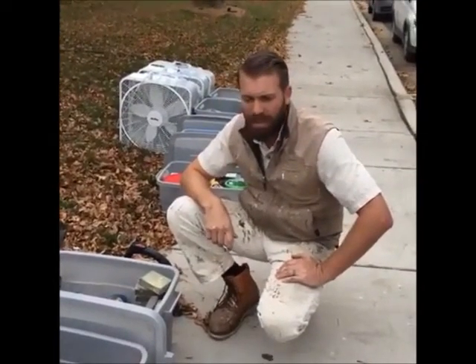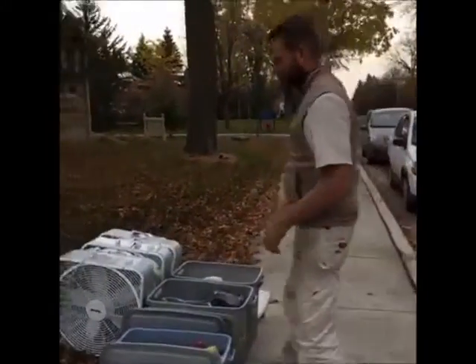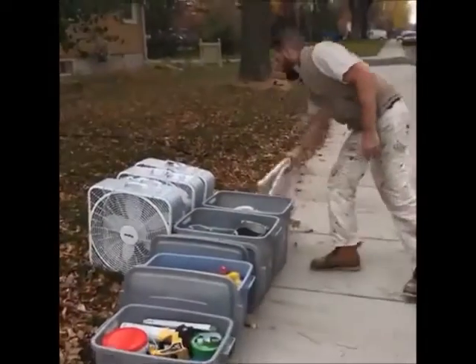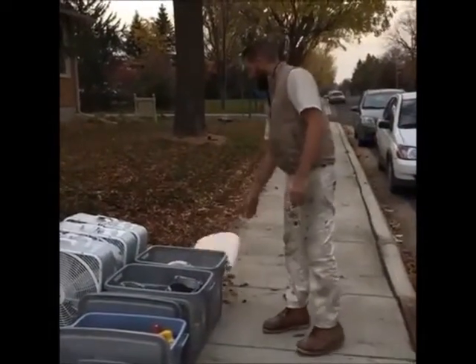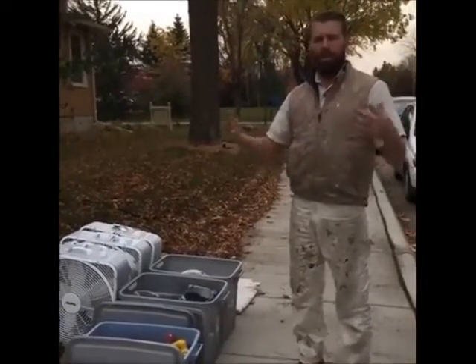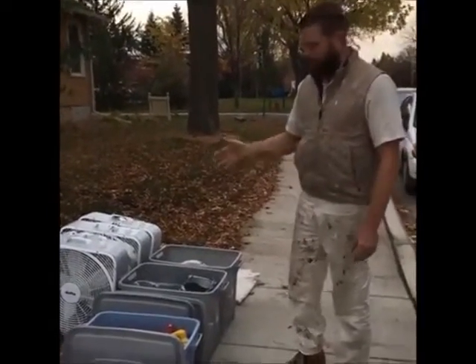That's about it for exterior stuff. For interior, I have a completely different set of canvas — all clean, never used outside. When I make the transition, I'll take all my exterior cloths to the laundromat, get them laundered up, folded, and stocked away for the year, then bring out all the interior stuff.